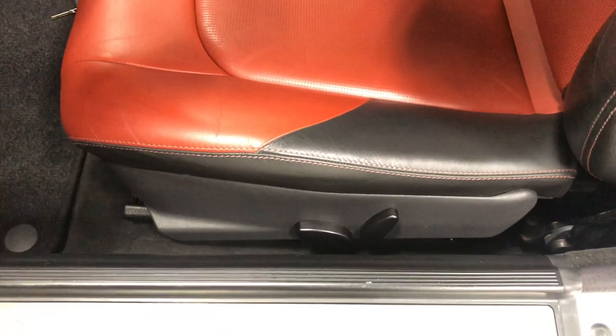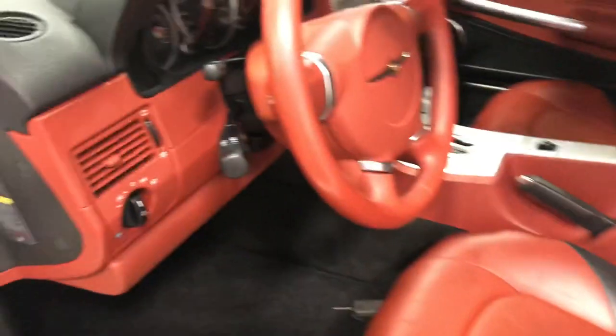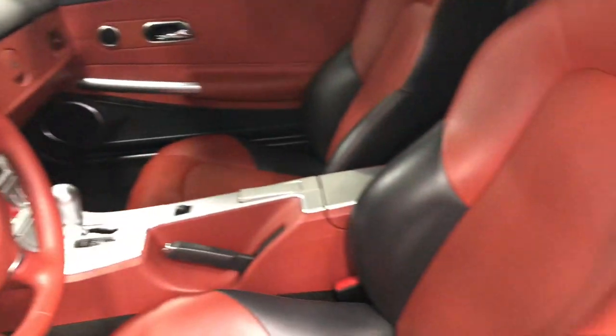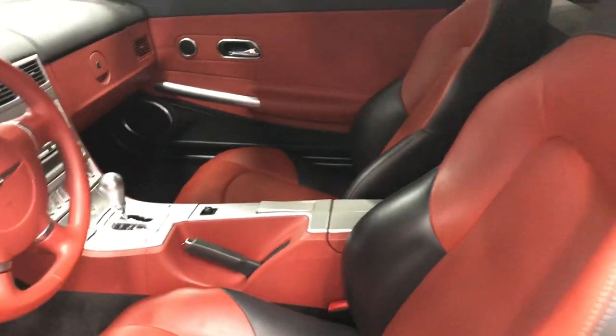Down here we've got a fully six-way power seat plus a power recliner, and then you've got your headlamps there, your cruise control, and a beautiful leather-wrap steering wheel. Look at this car — 100,000 kilometers and it is just in fabulous condition.